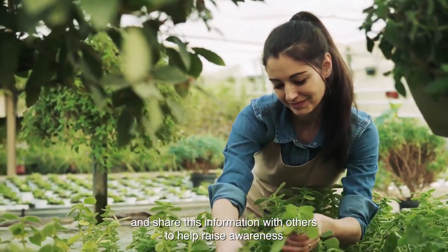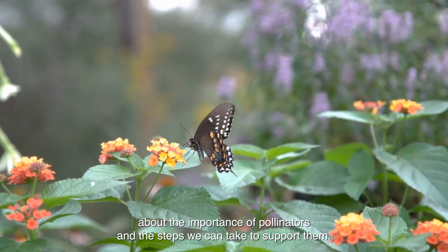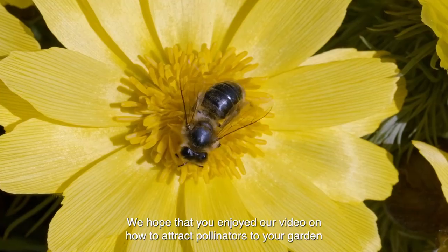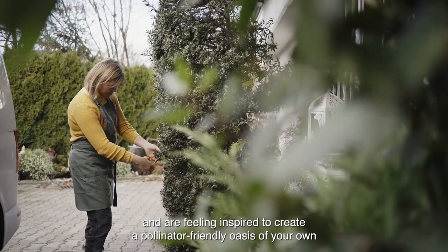and share this information with others to help raise awareness about the importance of pollinators and the steps we can take to support them. We hope that you enjoyed our video on how to attract pollinators to your garden and are feeling inspired to create a pollinator-friendly oasis of your own.